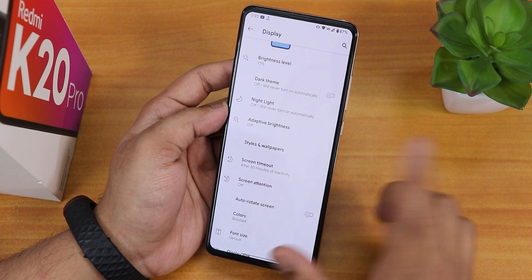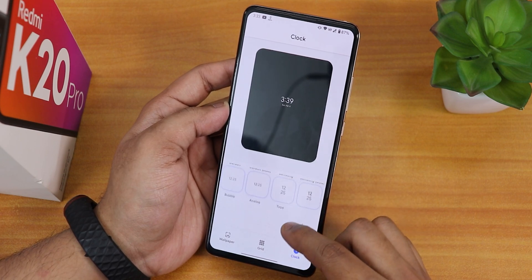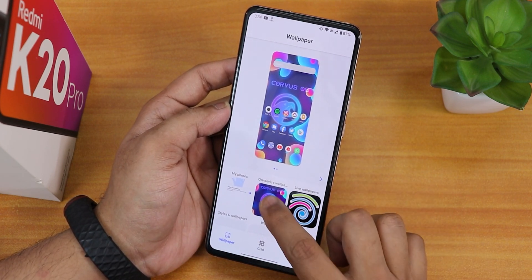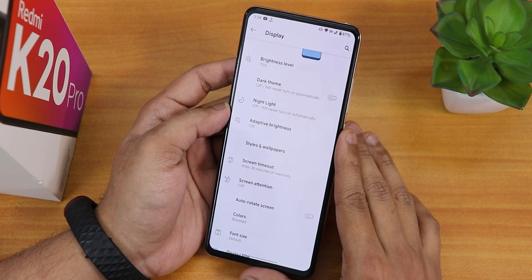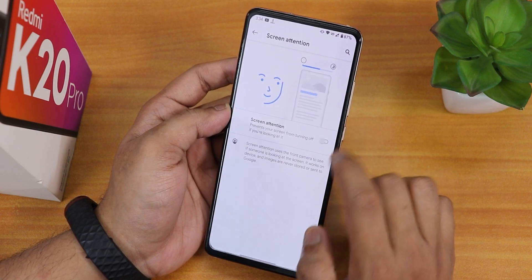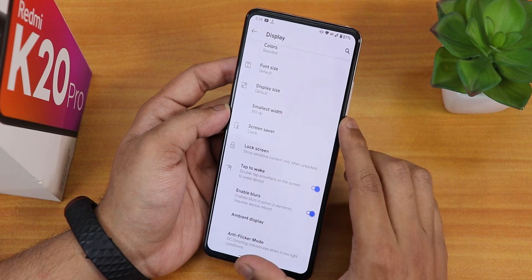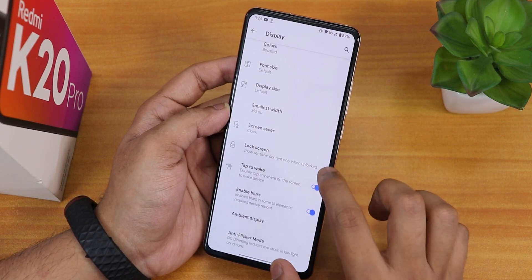In the display settings we have dark theme, night light, and adaptive or auto brightness. Inside styles and wallpapers, in the clock section, there are not many options for the always-on display. Grid options go up to 6 by 7, and there is a wallpaper section with the Corvus stock wallpaper which looks really cool. Color is set to boost by default. Screen timeout is adjustable up to 30 minutes, and inside lock screen settings we have always show time and info, double tap to wake, enable lift option, and DC dimming mode.